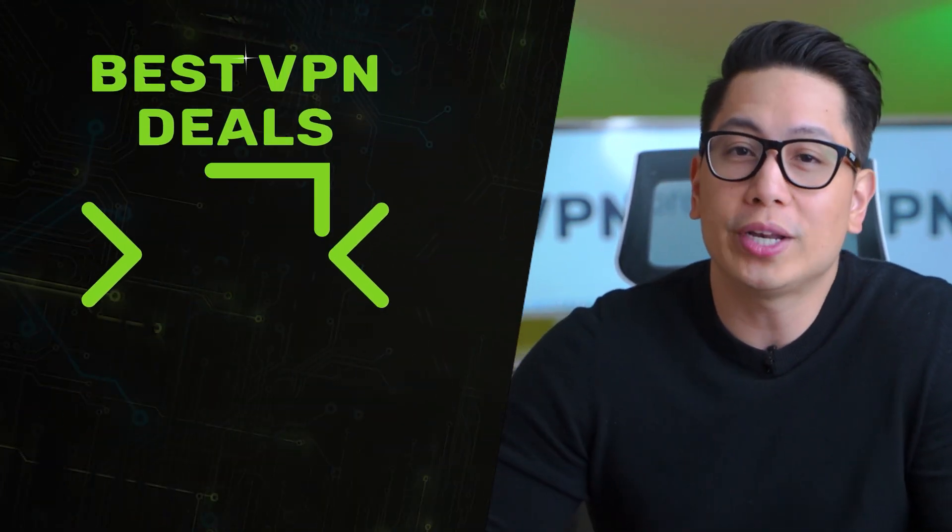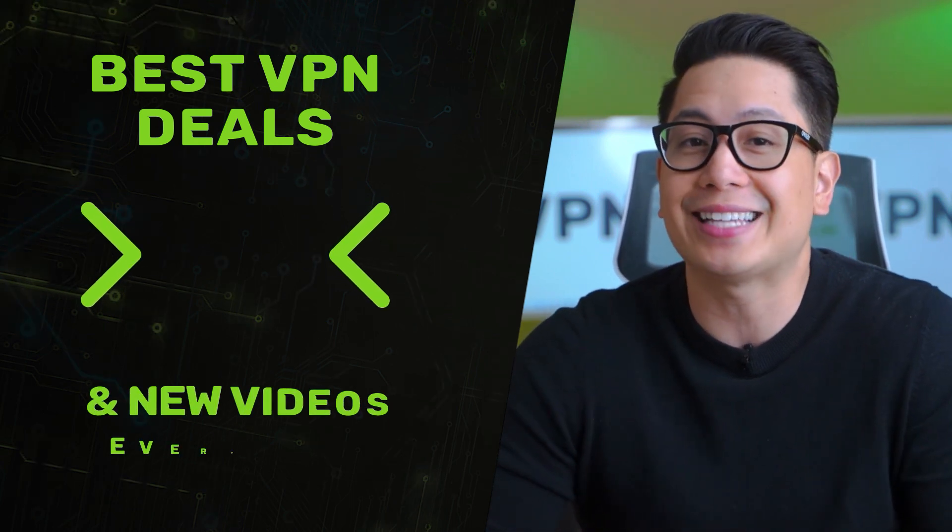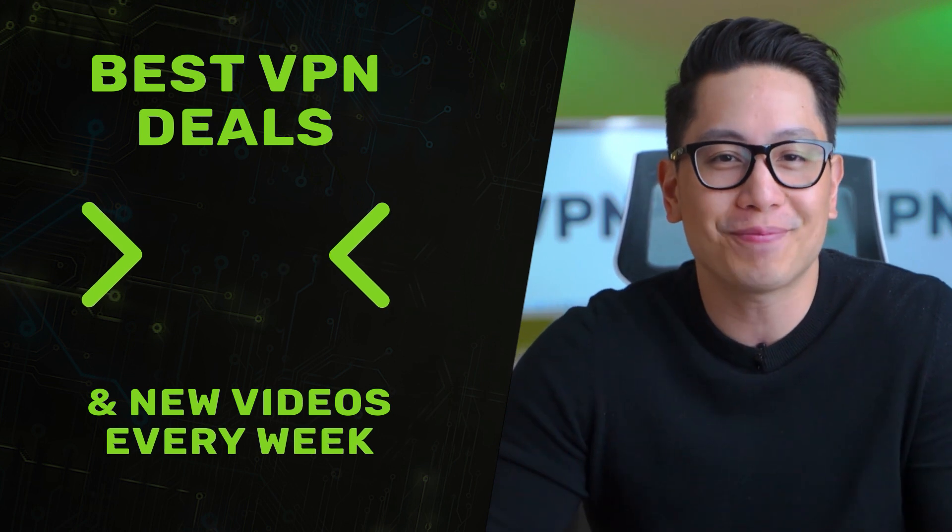If you'd like to check some of my top 2022 VPN picks for Omegle, look in the description below for my top VPN lists and discounts. Thanks for watching and happy chatting.